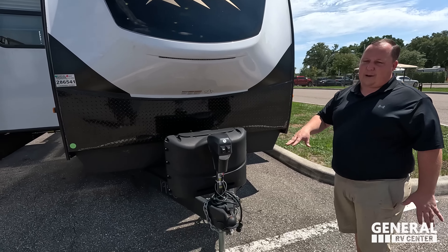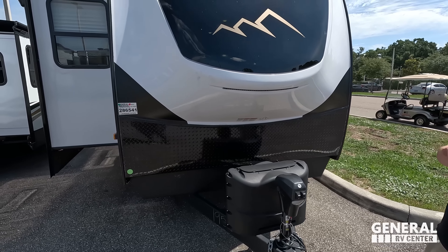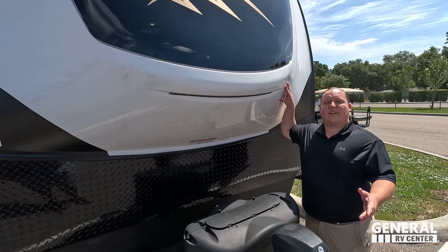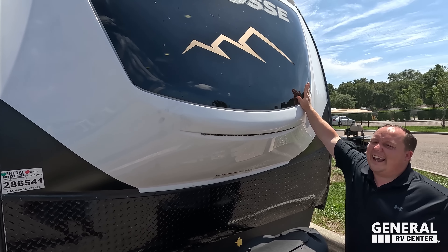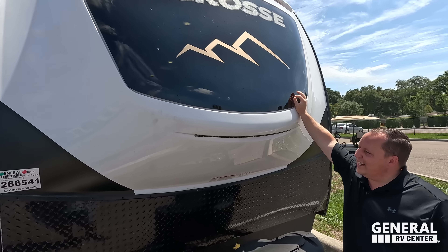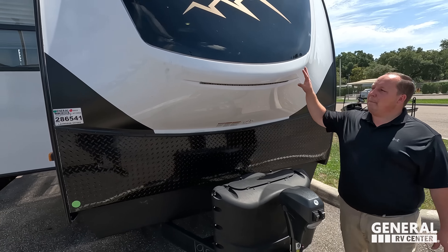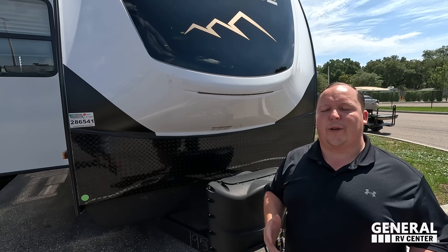Right up front we have a nice power tongue jack. Propane tanks and your batteries go there. Look at this fiberglass front cap — it's very good for aerodynamics. Really nice up here, and what I love is the front windshield. Wait until we're on the inside and you guys see that — it's fantastic. You got the nice LED lights there and a black diamond plate rock guard that protrudes out as well, making it very unique looking.